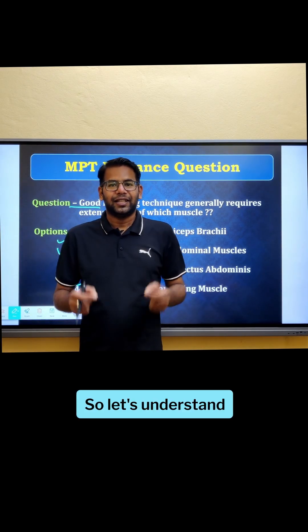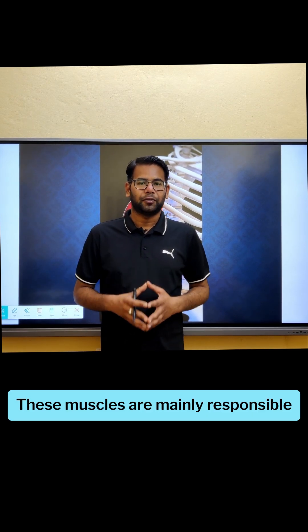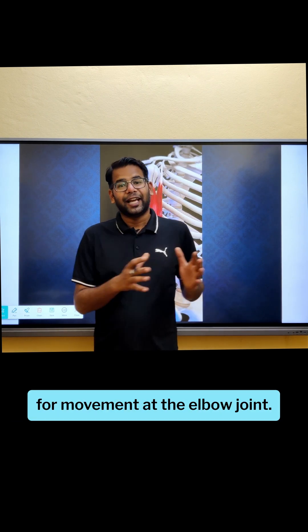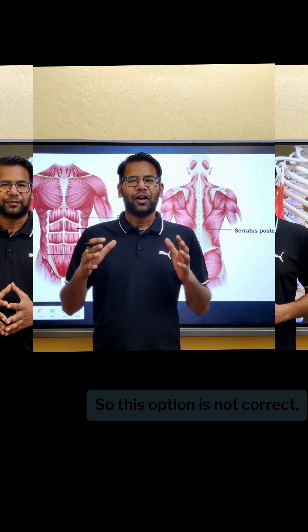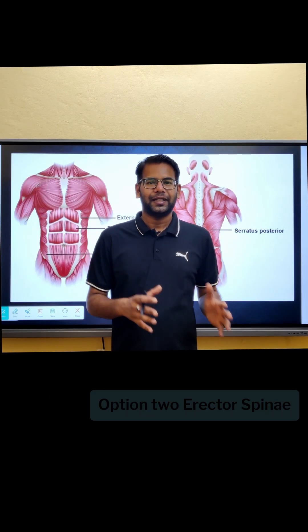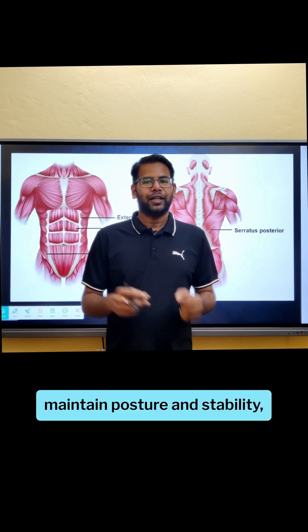Option one — biceps brachii and triceps brachii: these muscles are mainly responsible for movement at the elbow joint. While they help in lifting the upper limb, they do not provide large power or stability, so this option is not correct.